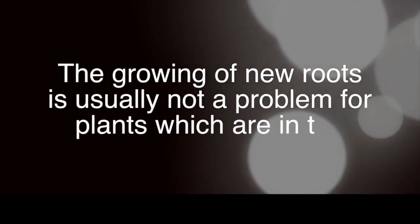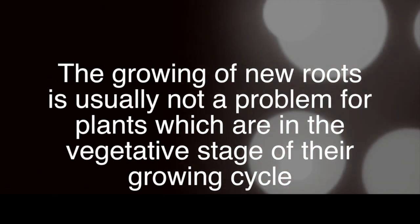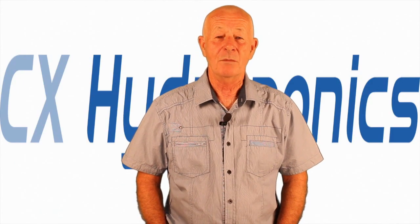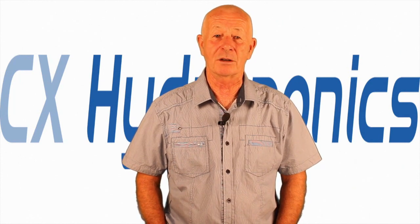During the vegetative stage, plants tend to be able to cope with a lot of this damage, but it's in the flowering stage that most plants will start to deteriorate. The reason for that is that in the vegetative stage the plants can replace their roots, but in the flowering stage they stop growing new roots — and generally the numbers of larvae have built up to a point where the plant can't cope with them.